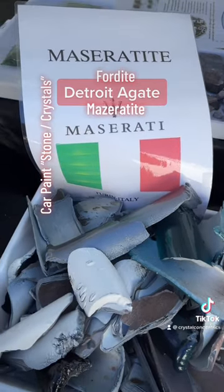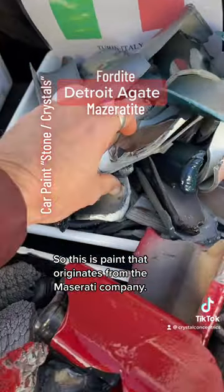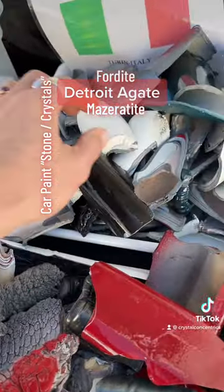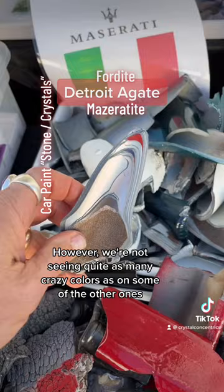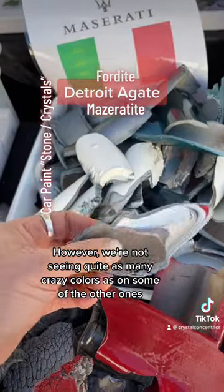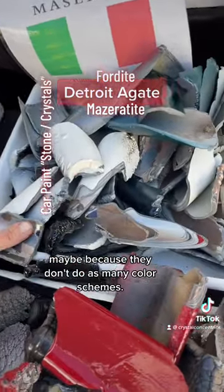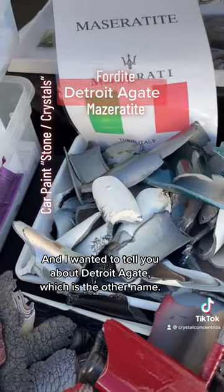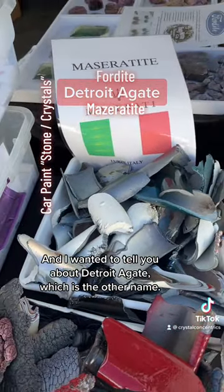Maseratite. This is paint that originates from the Maserati company, however we're not seeing quite as many crazy colors as on some of the other ones, maybe because they don't do as many color schemes. And I wanted to tell you about Detroit Agate, which is the other name.